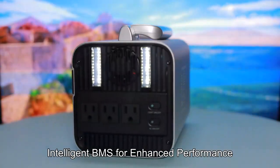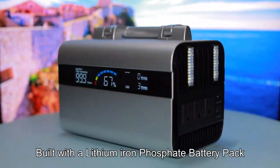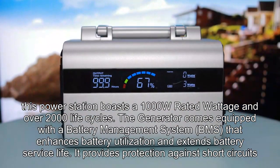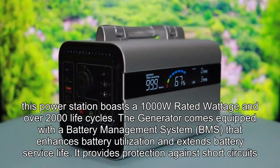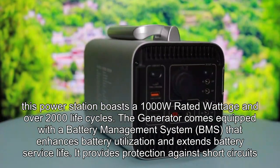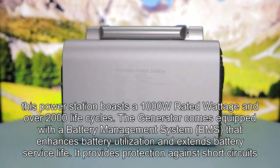Intelligent BMS for enhanced performance. Built with a lithium-ion phosphate battery pack, this power station boasts a 1000W rated wattage and over 2000 life cycles. The generator comes equipped with a Battery Management System (BMS) that enhances battery utilization and extends battery service life.